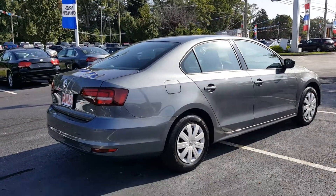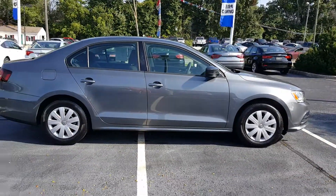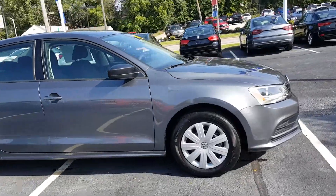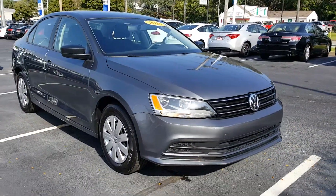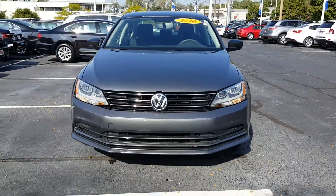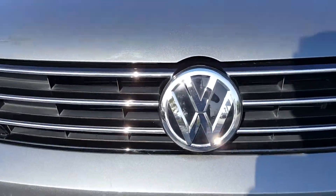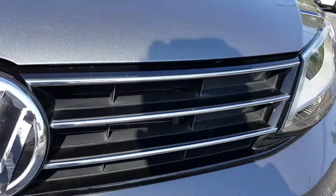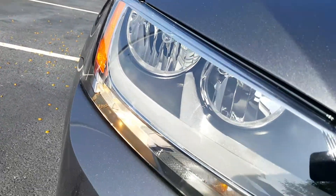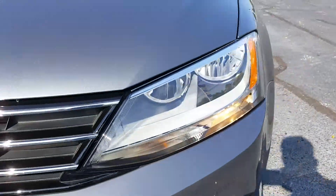Going around to the passenger side and up front, you got the Volkswagen emblem at the center, black vent radiator, and black vents where the radiator is. You got your headlamps right here — very nice. And there's a nice lip at the bottom that gives it a more aggressive look.